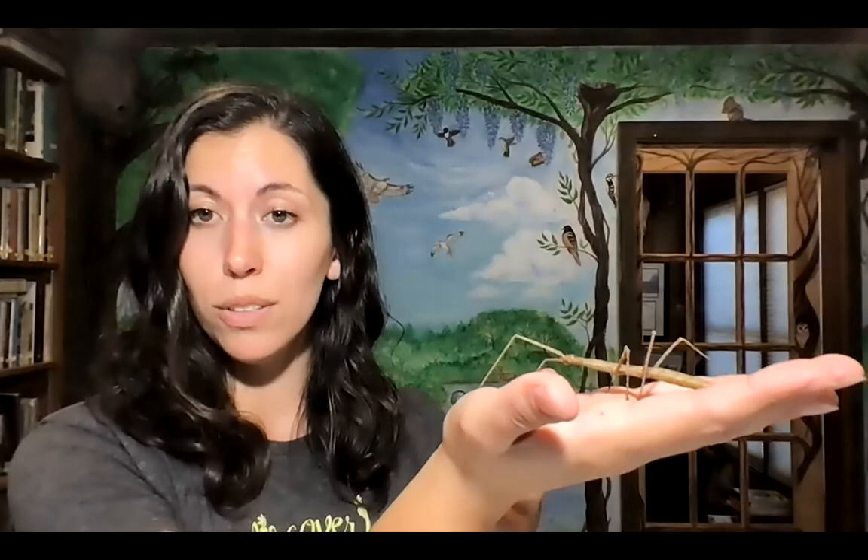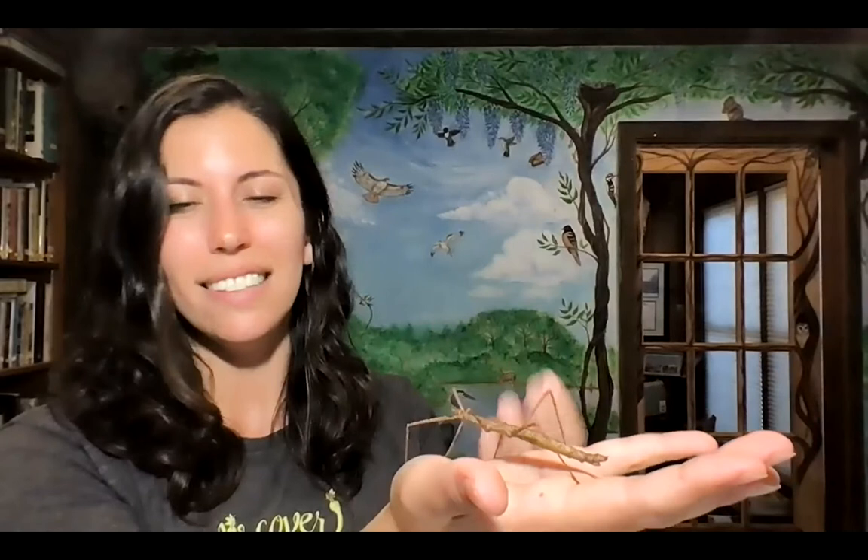Bugs are super important — they feed other animals. Everything in nature is connected: some animals only eat one thing, and if we didn't have any stick bugs, we wouldn't have the animals that depend on them. It's really important to protect everything in nature because it's all connected. If we have appreciation for even the smallest things, it'll make the world a better place. Try to find some bugs in your backyards and try to identify them — it's really cool to do.